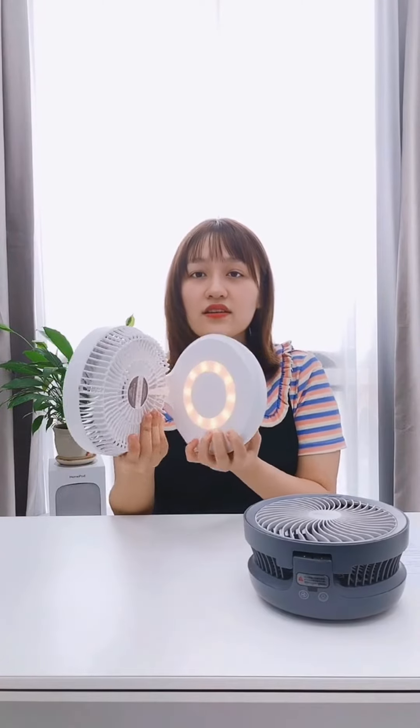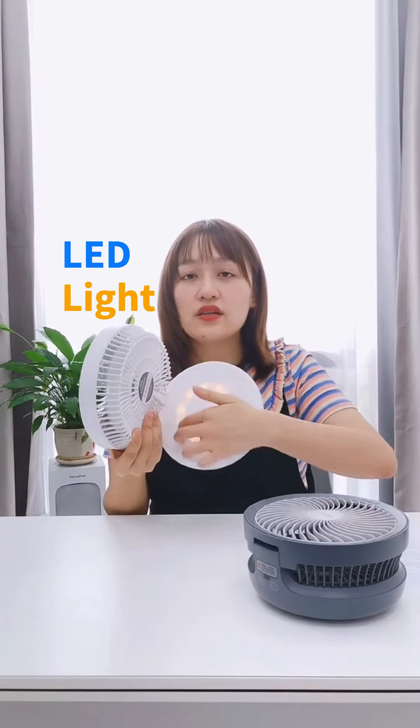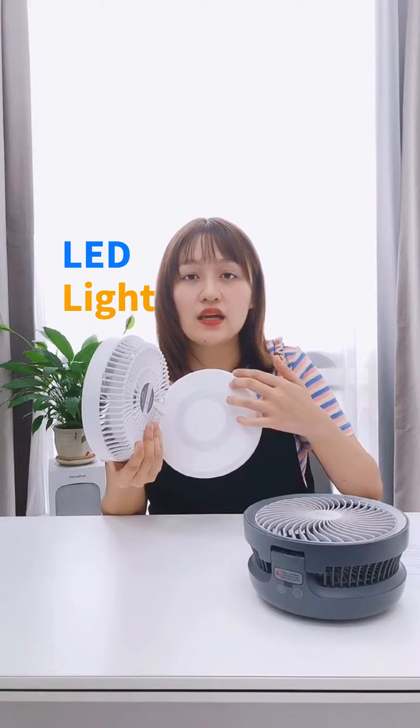And look at this. Here is an LED light. This LED light is very soft and it can take you to the sleeping mood easily.